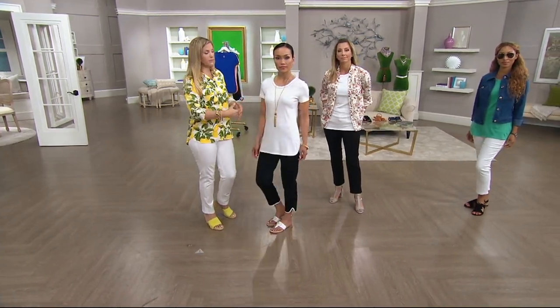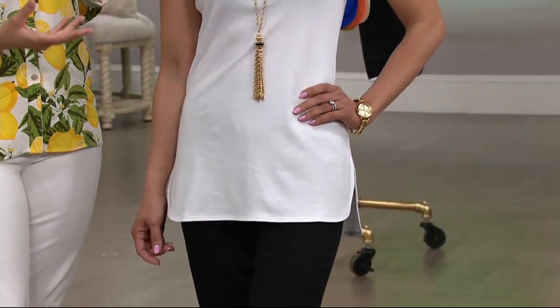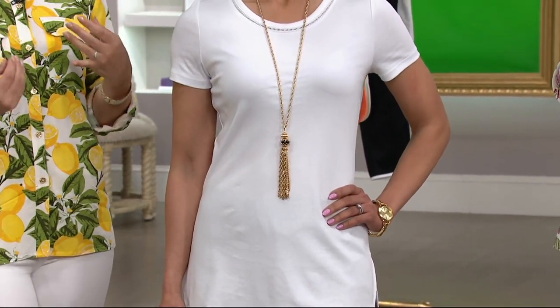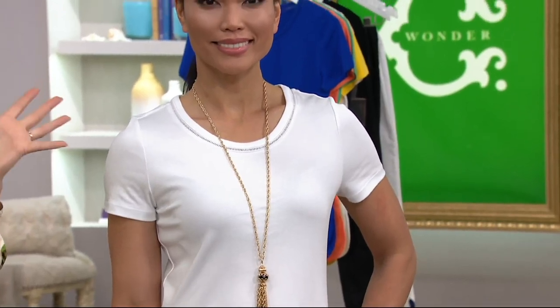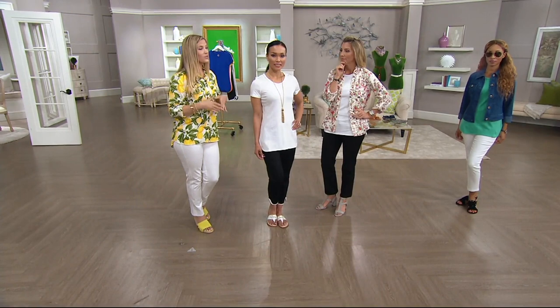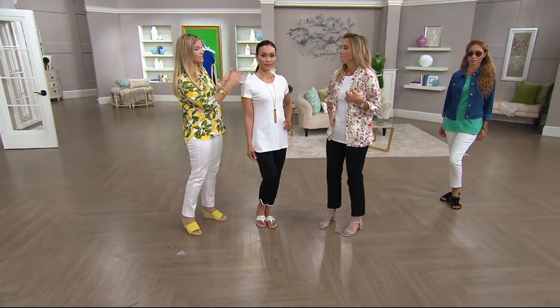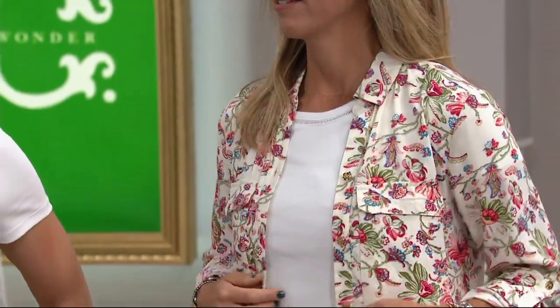The white has enough weight to it that it covers any lumps and bumps you might want to cover up. That long scoop in the bottom covers the backside. We have it paired with a beautiful tassel necklace — a great way to jazz it up. This is a cotton t-shirt, but not your regular cotton. Only three percent of the world's cotton grown is pima cotton — this is top of the line and super luxurious.